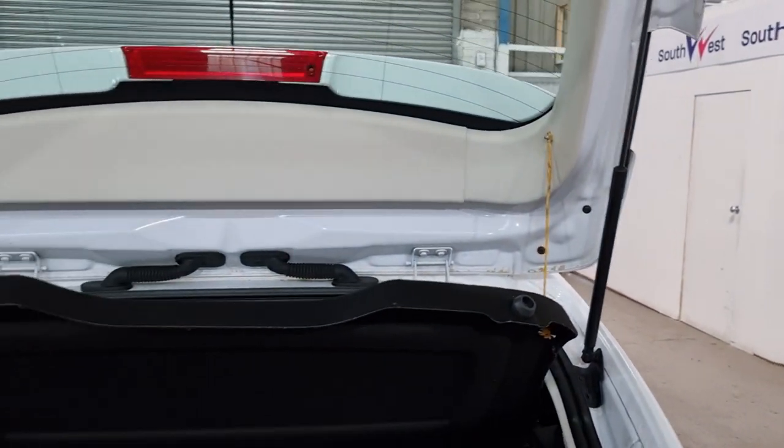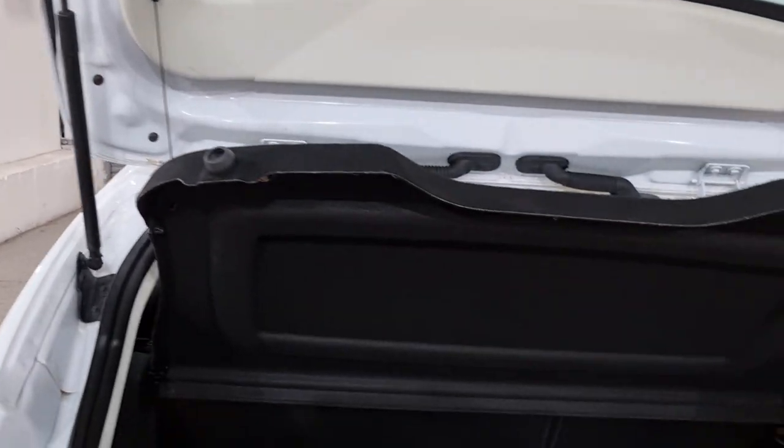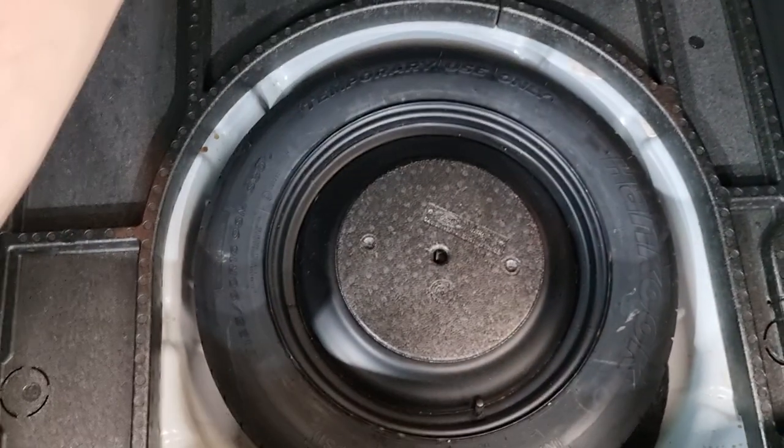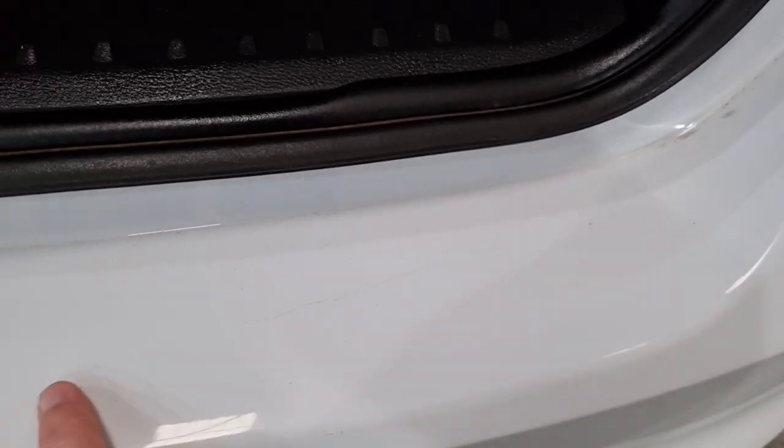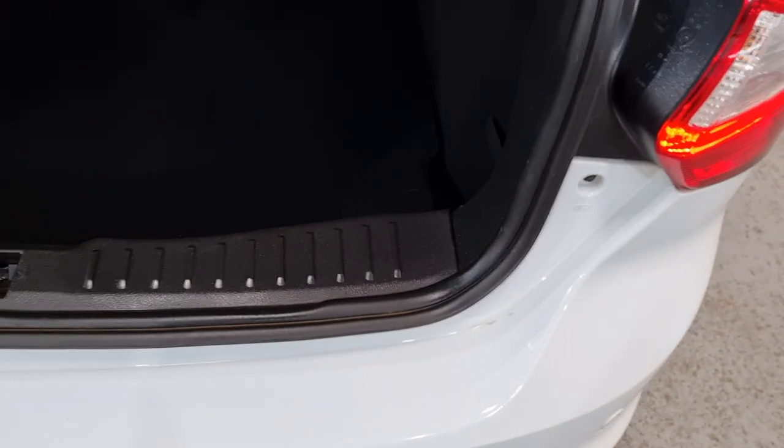Inside the boot there, the parcel shelf, and also the spare wheel. You'll notice there's a cracking repair there on the bumper.